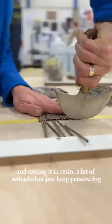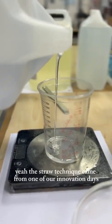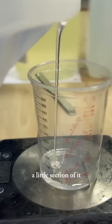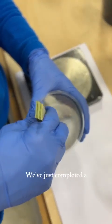A lot of setbacks, but we just keep persevering and we always find a solution. The straw technique came from one of our innovation days — one of our employees was just messing around with straw and resin and created a little section of it. It was really popular and then we developed it from there. We've been developing the straw for about three, four years.